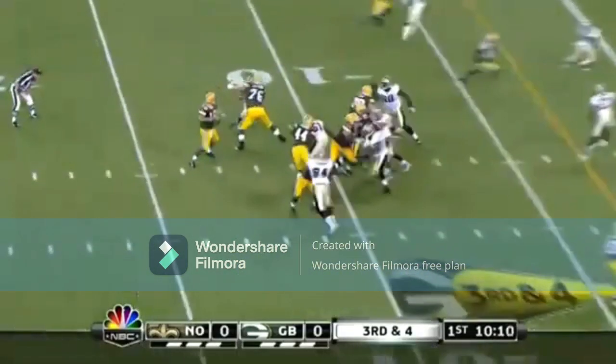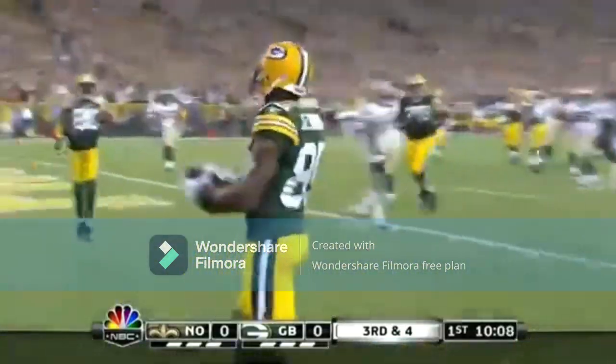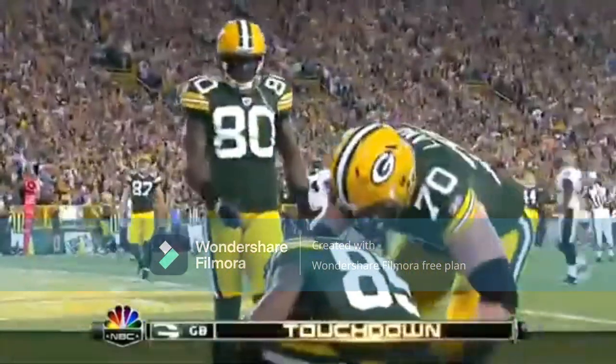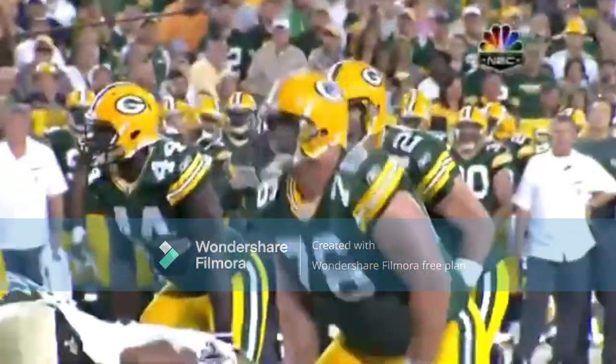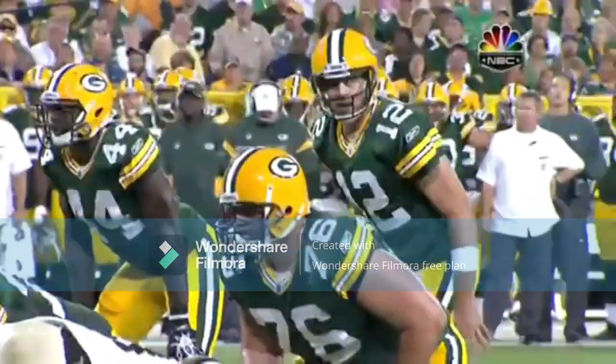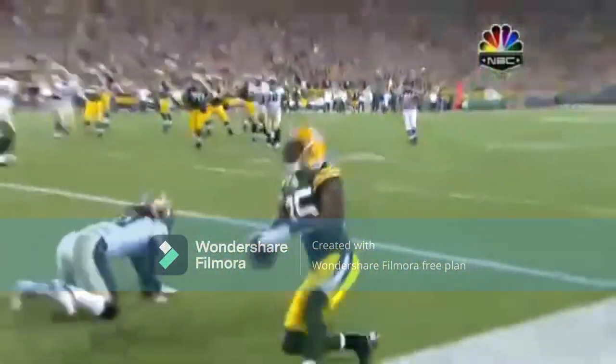Four plays later, third and four from the seven. Mooch, it's Greg Jennings' back shoulder — and just like that the Packers go right down the field and score a touchdown and get out in front. Rodgers five for five on that drive. He saw single coverage and a bump and run on the youngster from Florida State. Shoot it in there to the back shoulder — that's an easy touchdown for Greg Jennings.